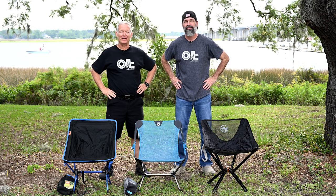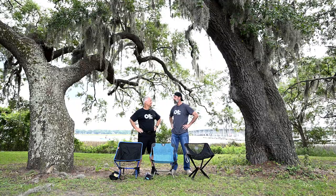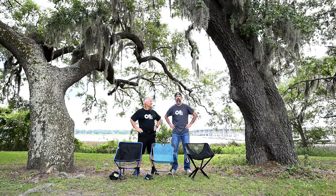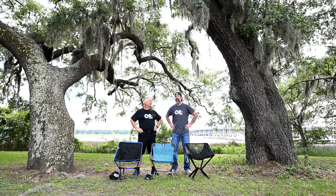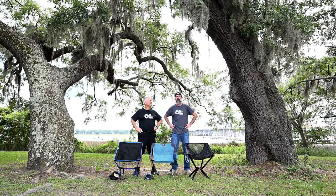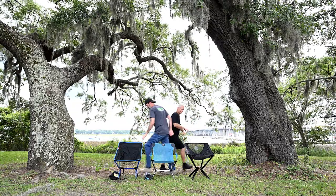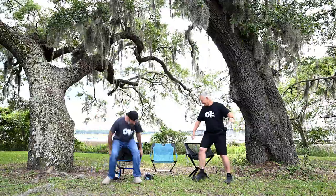Welcome back to Moto Photo Adventures, everybody! We have a great long-term review for you about some amazing chairs for your campsite — from cheap to middle to expensive, from unique to the tried-and-true camp chair that everyone is familiar with. We have one of each and we're going to tell you a little bit about each one. We should probably sit down and do this.